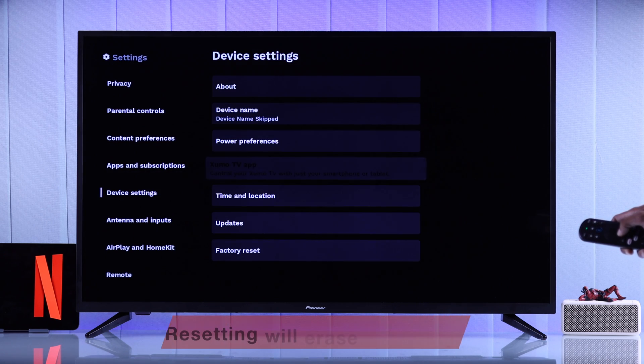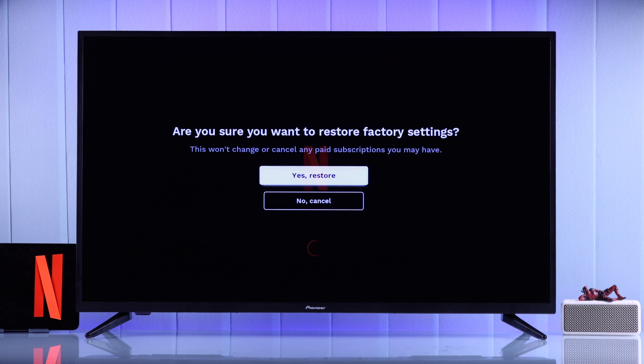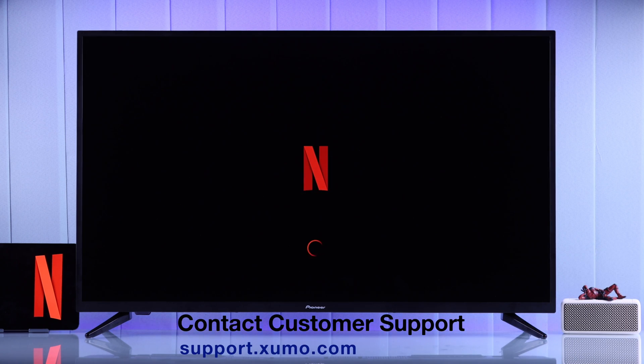But as you know, this will erase everything on your Zoomotv and you'll need to set it up once again. So in case you don't want to do that, you should get in touch with Zoomotv customer support first and follow their further instructions.